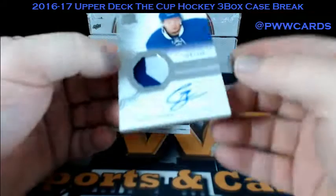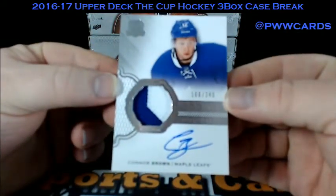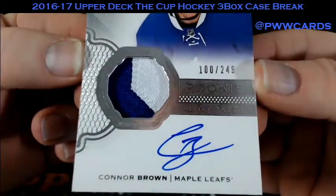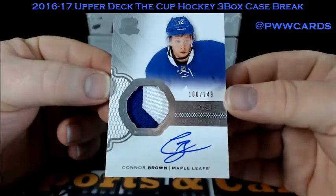How about this? Connor Brown for the Maple Leafs, numbered at 249. That two-color patch in there. On-card auto for the Leafs.